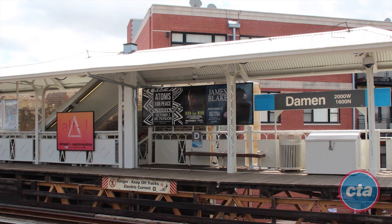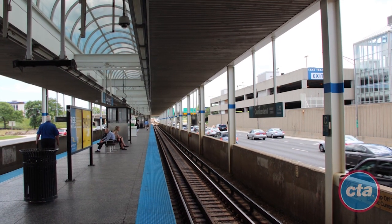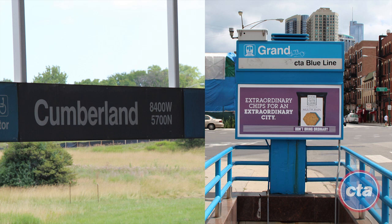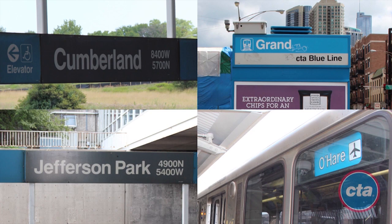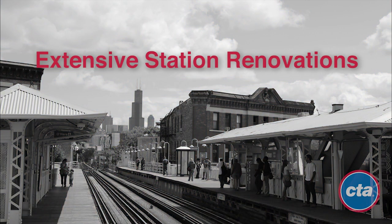called Your New Blue, includes several track and station improvement projects along a twelve-and-a-half-mile stretch of the Blue Line O'Hare branch between the Grand and Cumberland stations, as well as upgrades to the signal system between the Jefferson Park and O'Hare stations. Among the four-year plan's highlights: extensive station renovations at the Grand, Chicago, Division, Damon, California, Logan Square, and Jefferson Park stations,